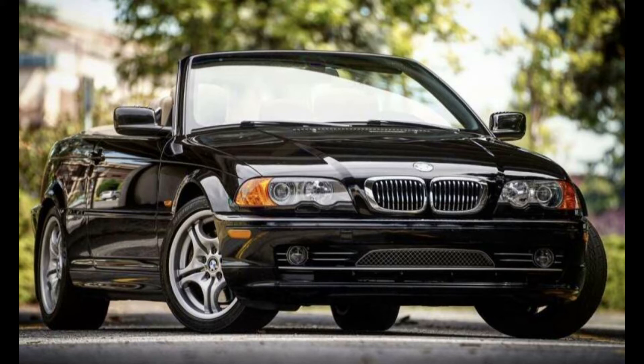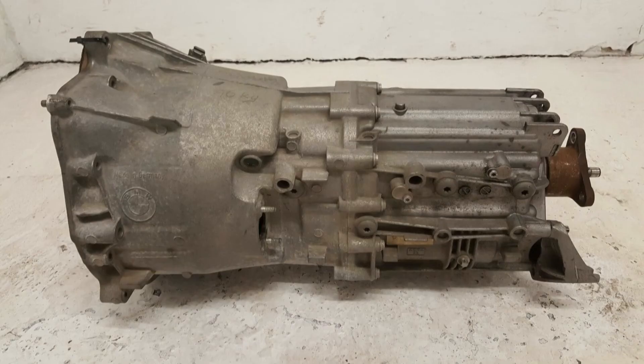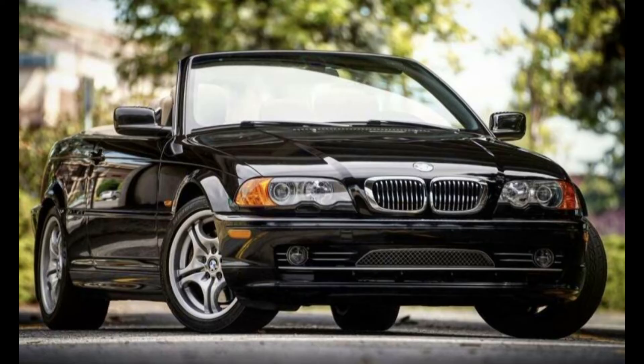I was able to shop around at wrecking yards all over the west coast using car-part.com and found a treasure trove of car parts for my BMW. I ended up finding a 6-speed within about 10 miles of my home in a local wrecking yard, and for 800 bucks they even delivered.